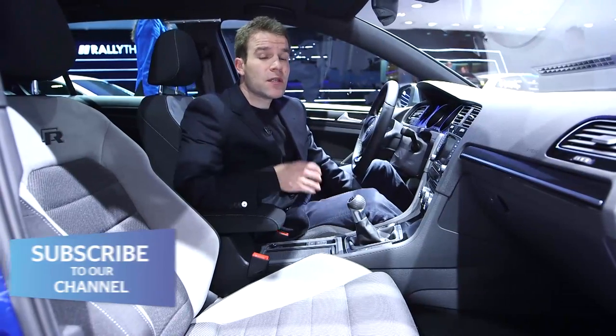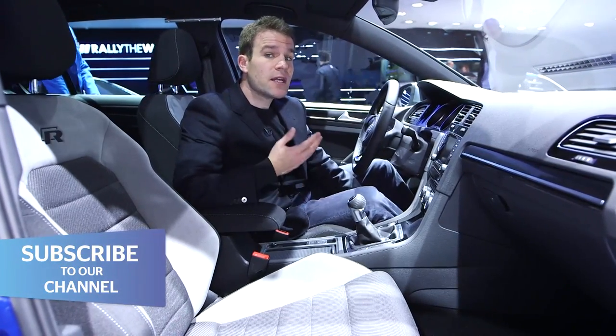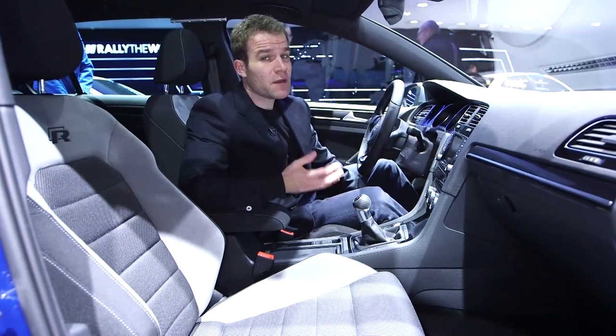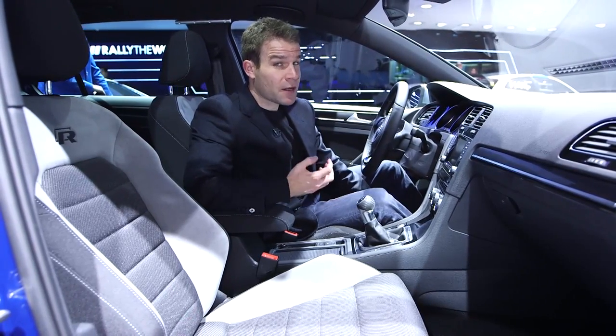We're expecting prices for the Golf R to start from around £30,000 when it goes on sale in spring 2014. That puts it on par with BMW's M135i, and it'll need to be seriously good to beat that car.